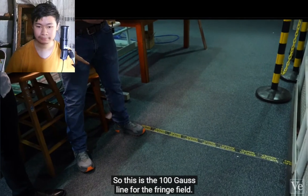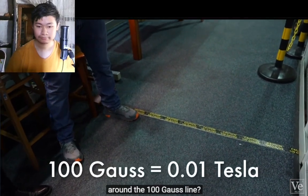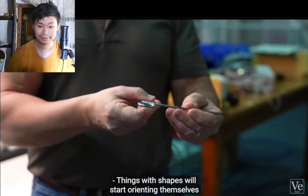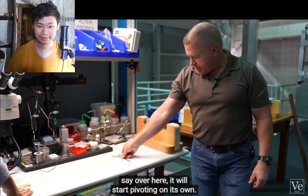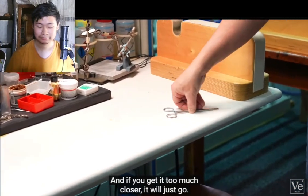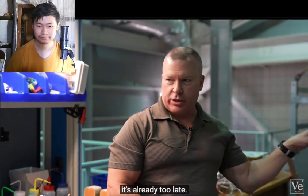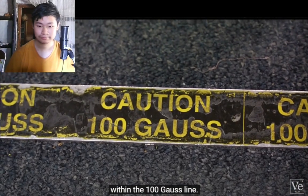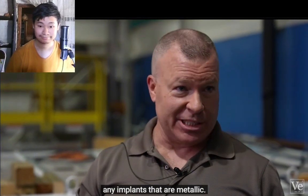This is the 100 Gauss line for the fringe field. Things with shapes will start orienting themselves to the field. If you have something sitting on a tabletop, it will start pivoting on its own, and if it gets too much closer, it will just go. By the time you notice it's moving, it's already too late — meaning no ferromagnetic objects within the 100 Gauss line.